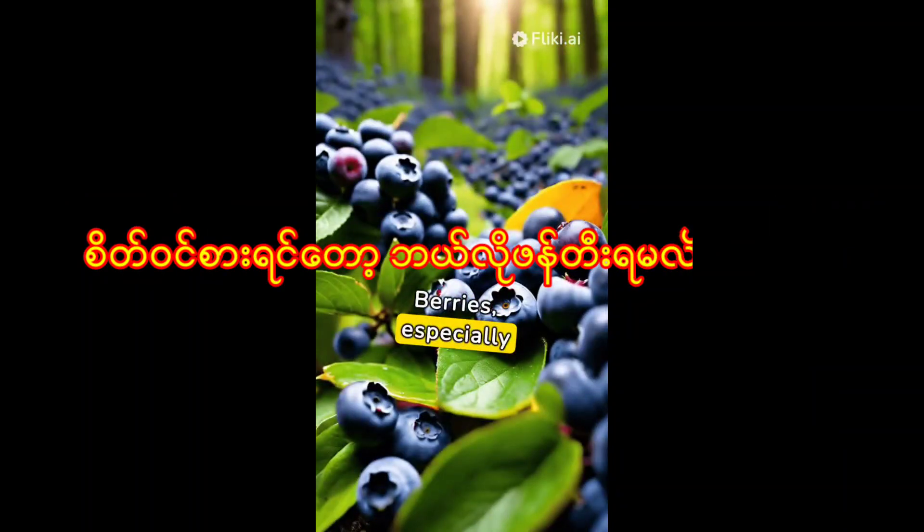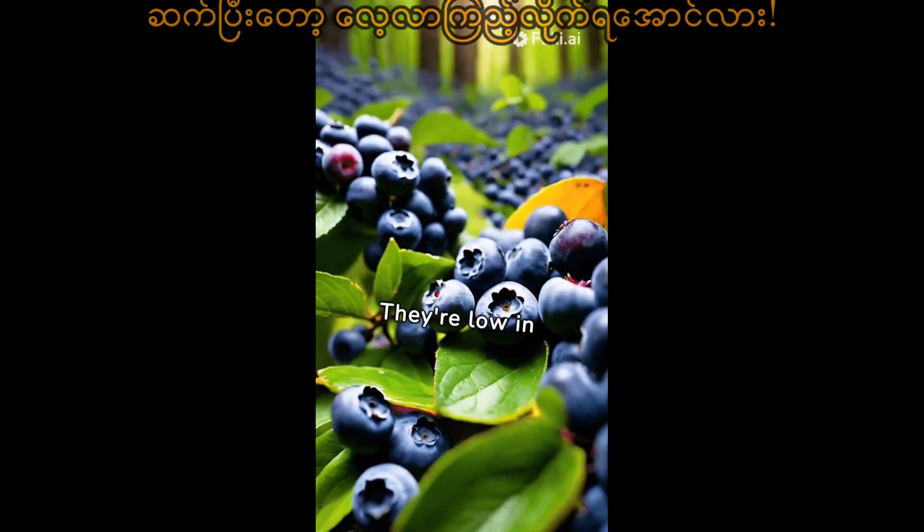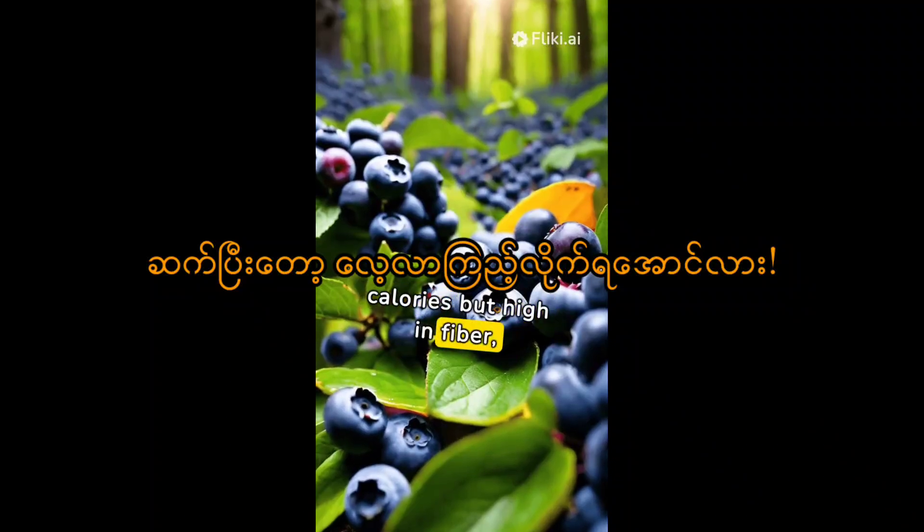Berries, especially blueberries, are your sweet allies. They're low in calories but high in fiber, satisfying your sweet tooth healthily.